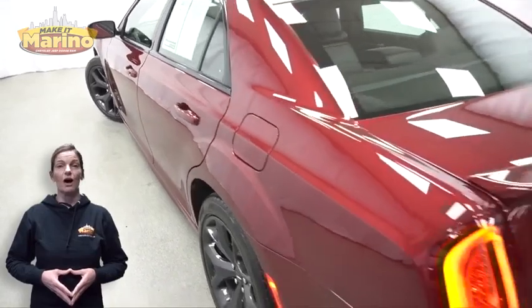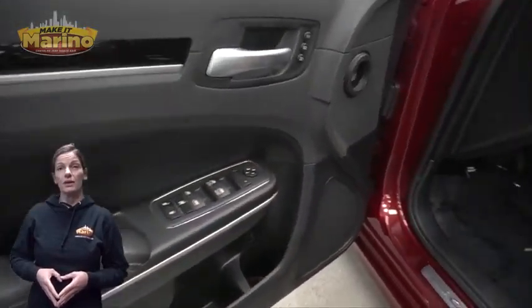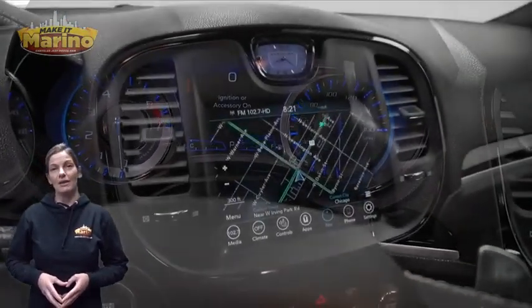Front fog lamps, 20-inch aluminum wheels, blind spot and cross path detection, remote start system, heated and ventilated front seats, heated steering wheel, and 50,000 miles on the odometer.